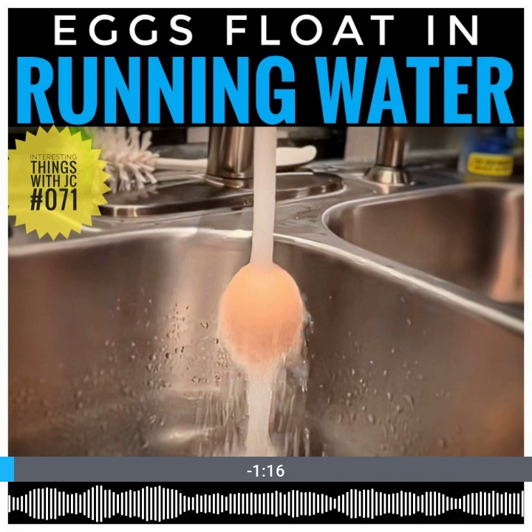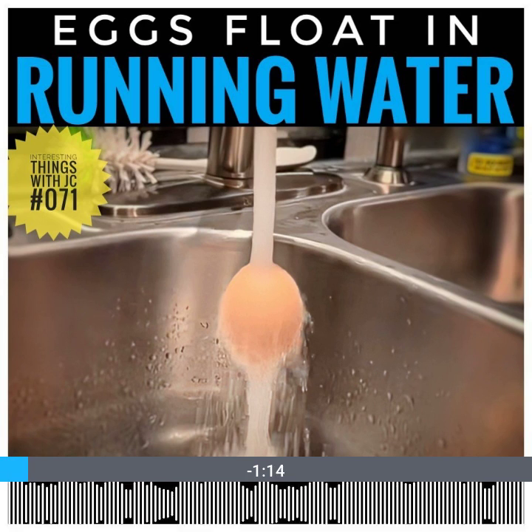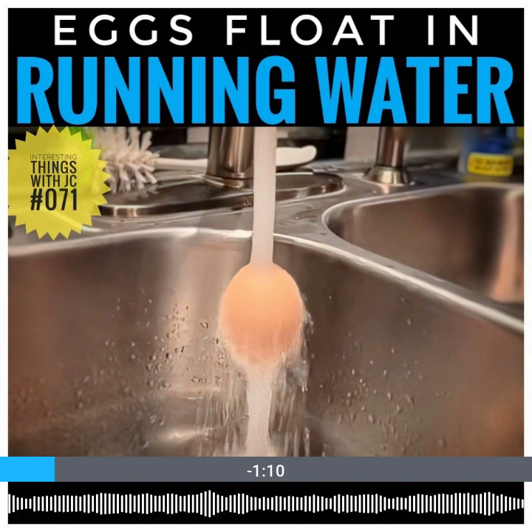Have you ever noticed how eggs can float in water running from the kitchen faucet? First, let's talk about the eggs, and this is going to help explain why it happens.